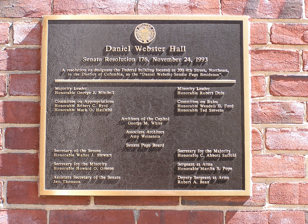Pages are required to live in the building during the school year. The building has 24-7 protection by the United States Capitol Police both indoors and on foot around the building. The United States Senate Page School is located in the basement of the building.